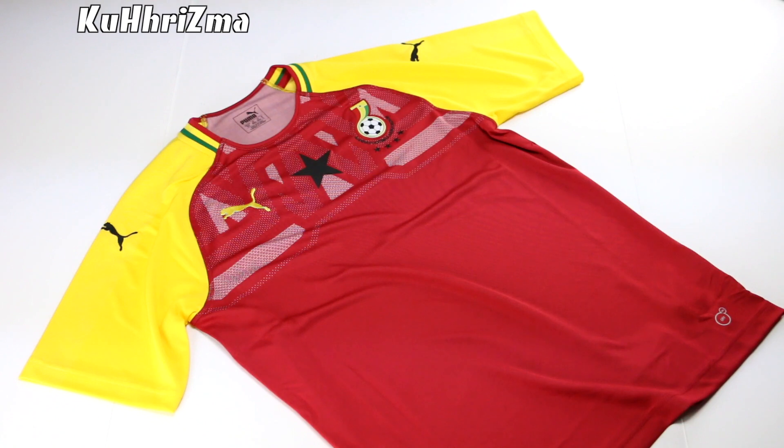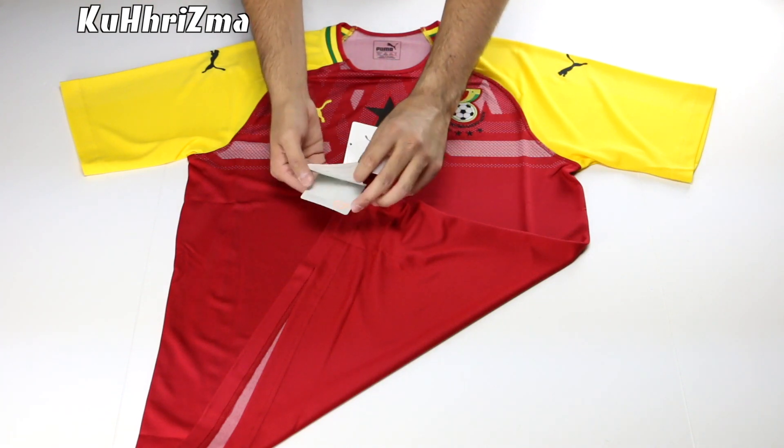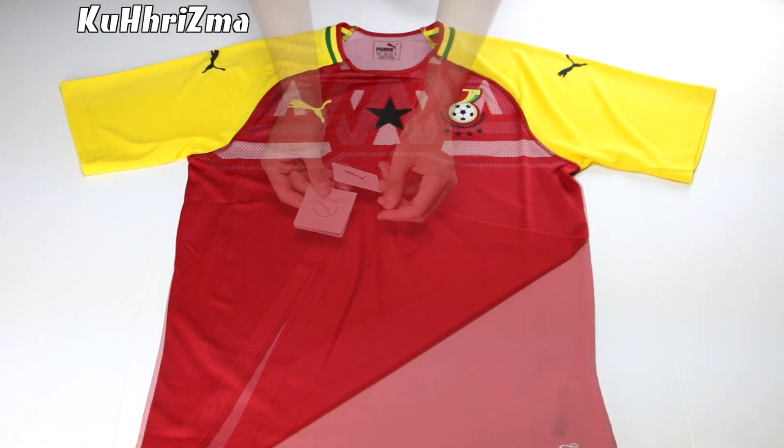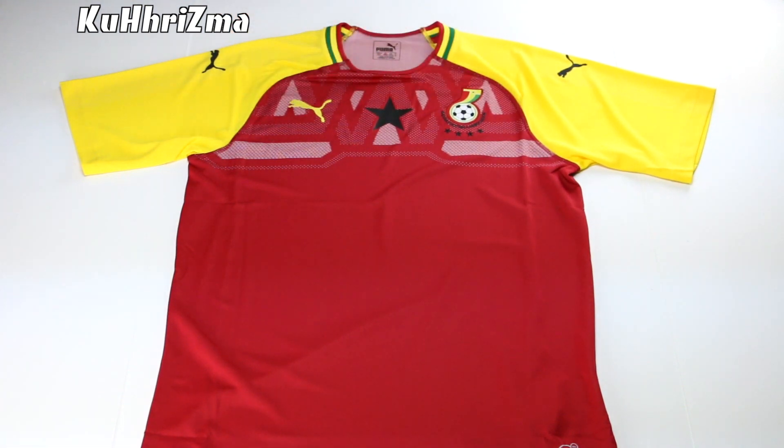Manufactured by Puma, this jersey takes inspiration from the nation's flag. Sitting on an all red base and coming with yellow and green details, this jersey is very, very vibrant. The football crest of Ghana sits on the left side of the jersey with the Puma Cat logo on the right.